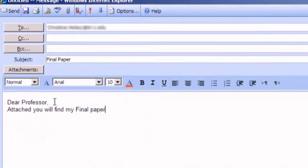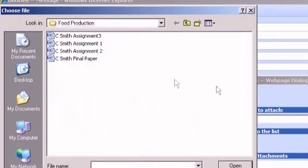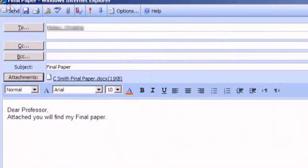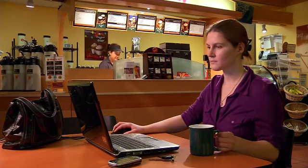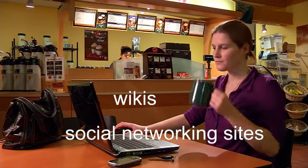Students must know computer basics. This includes creating, modifying, saving, and attaching electronic documents and sending emails. You'll also need to possess Internet skills, such as being able to navigate the web and modify browser settings. Familiarity with various Web 2.0 tools is also helpful.